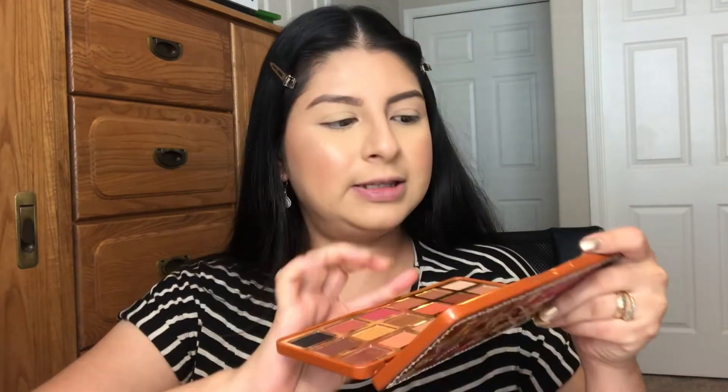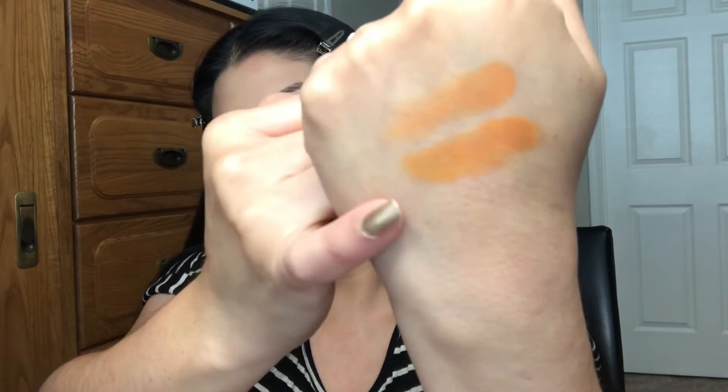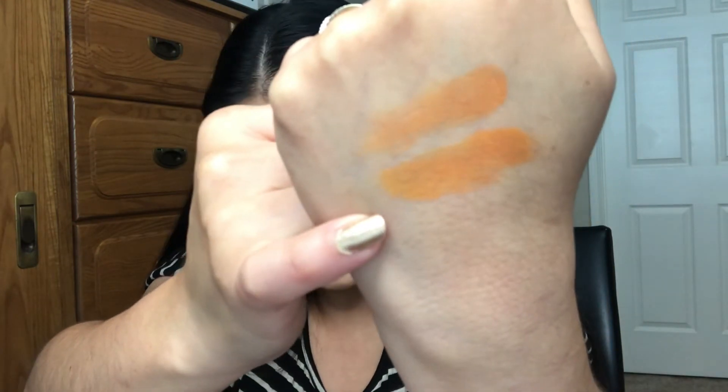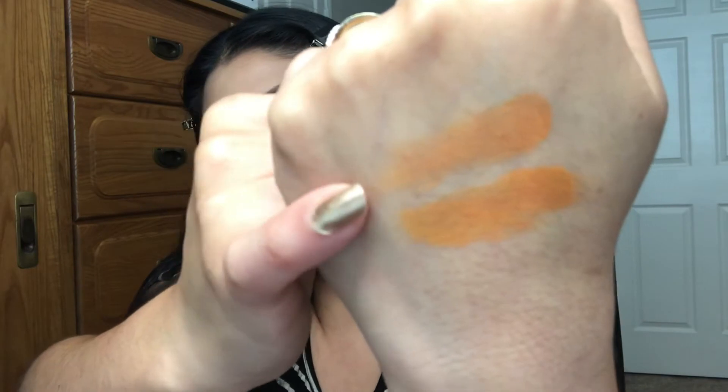Now I'm going to swatch some colors that I think are very similar between the two palettes. From the Gingerbread Extra Spicy, I think the shade 'Cinnamon' is really similar to 'Spice Baby' from the Pumpkin Spice. Side by side, they're kind of the same color, but the Gingerbread one is a bit more pigmented — it has more color — though they are similar.